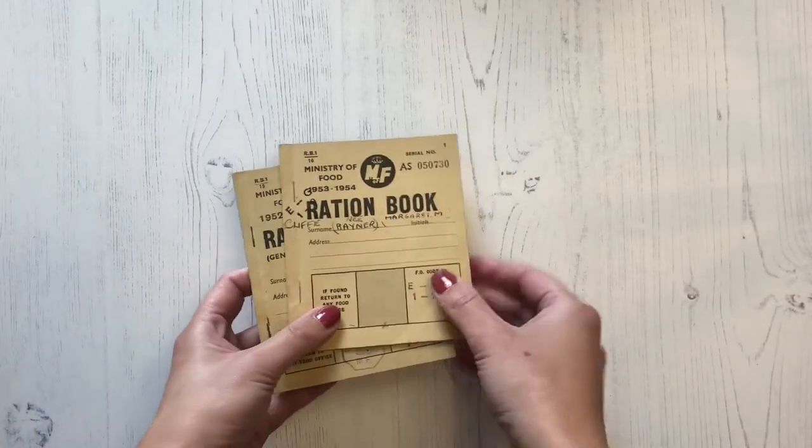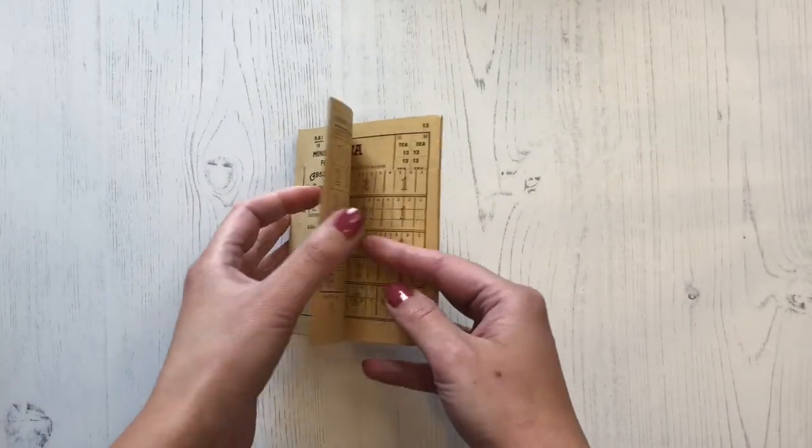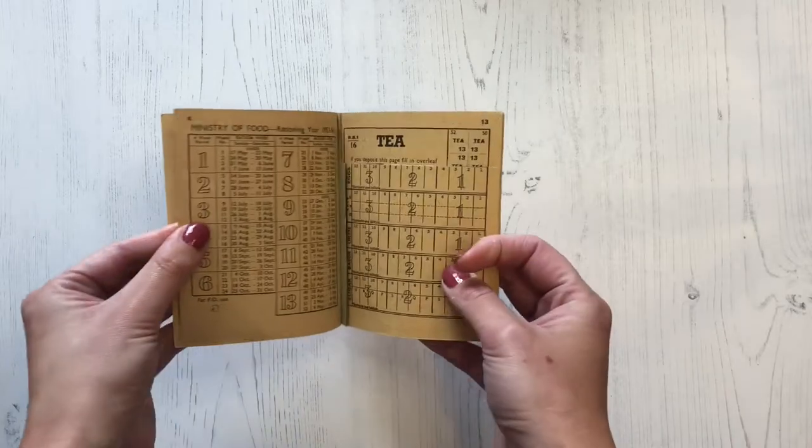The next item I'd like to show you is this ration book. These were used during and after the Second World War and they were issued to every member in a household. They were books that contained coupons that would be cut out by shopkeepers and exchanged for food, clothes and other items. The colour of your ration book was very important as it determined how much food you would get according to your age and your health. Most adults would have the buff coloured ration book like this one here, but there was also the green ration book.